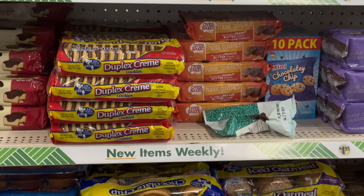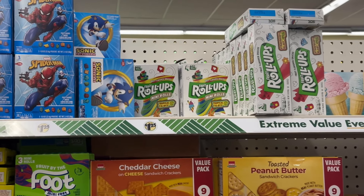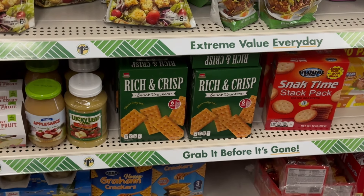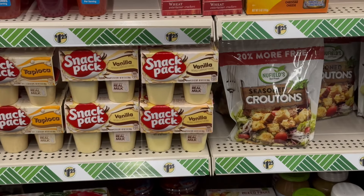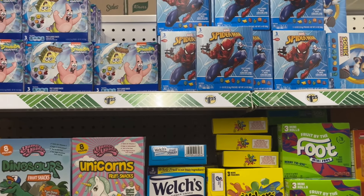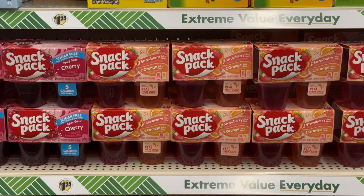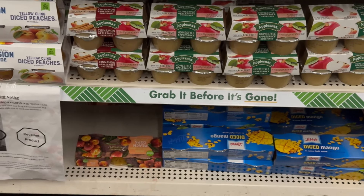Yes, this is one of the friendliest Dollar Trees — they welcome every single customer that comes through the door, so we all love that. And then over here you're going to have all your different fruit snacks and then your snack packs. I love when a store is so clean and so pretty like this; everything's so easy to look at, easy to shop.